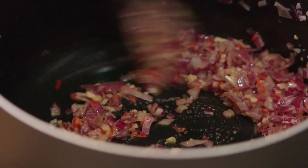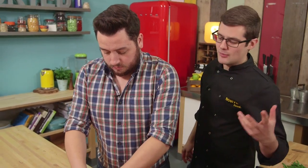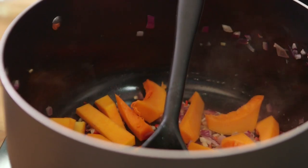Once your onions have started to soften — they go that slightly translucent colour after three or four minutes — then all of your squash can go in. It is entirely up to you how big you cut them, but as long as they're all the same size, you don't get some that go mushy before the others are cooked.